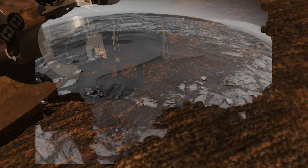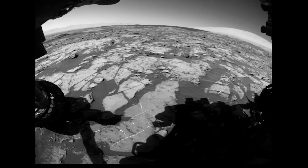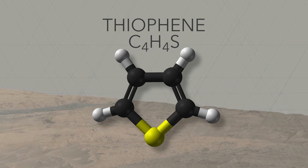Now, Curiosity is climbing the mound in the middle of Gale Crater, and SAM has made a subsequent detection of organics. This new detection is exciting because it comes from rocks that are billions of years old. That means that the organic material within them is extremely ancient.